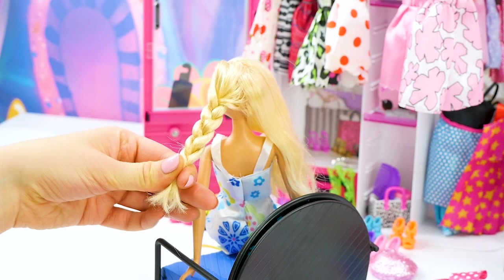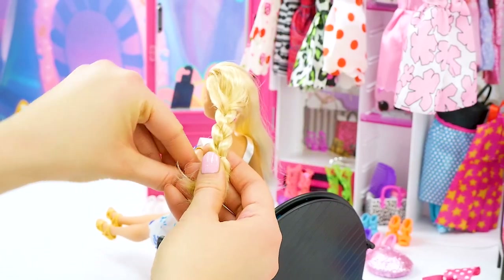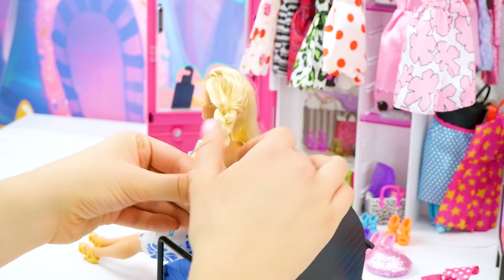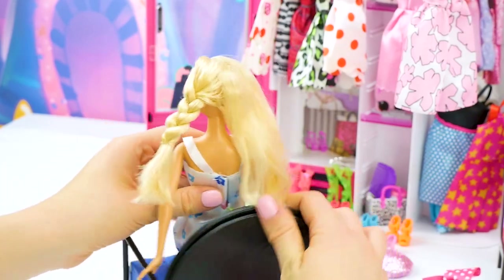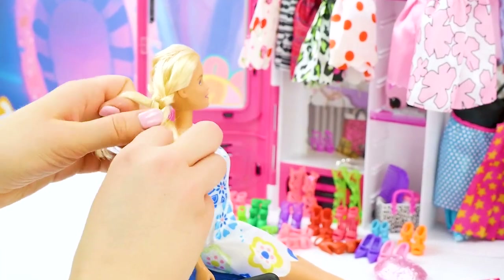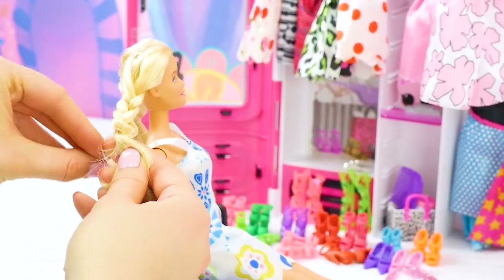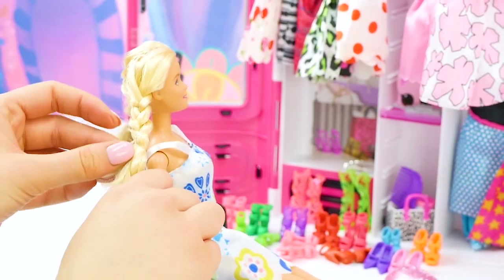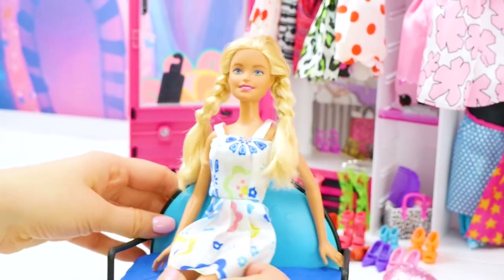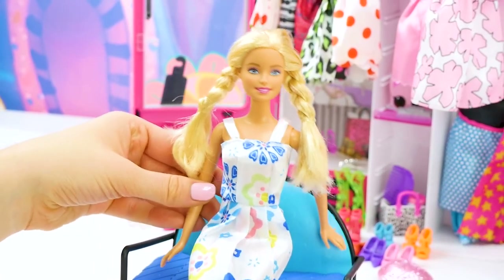There's our first braid — we're going to tie it up, and then move on to the other side. Here's a look from the back and from the front. I love these pigtails — I feel like Pippi Longstocking! They are so cute. And I think I have an accessory that would go perfect with this look.